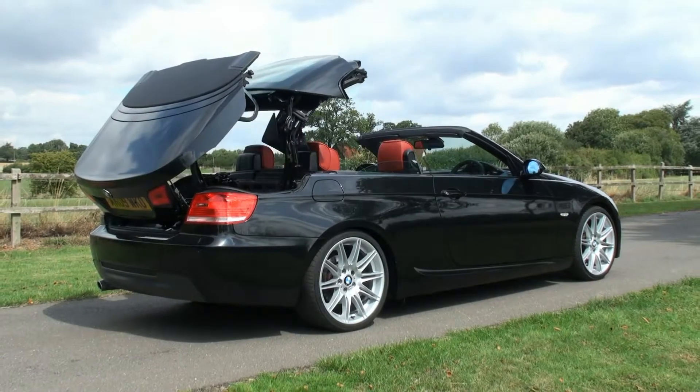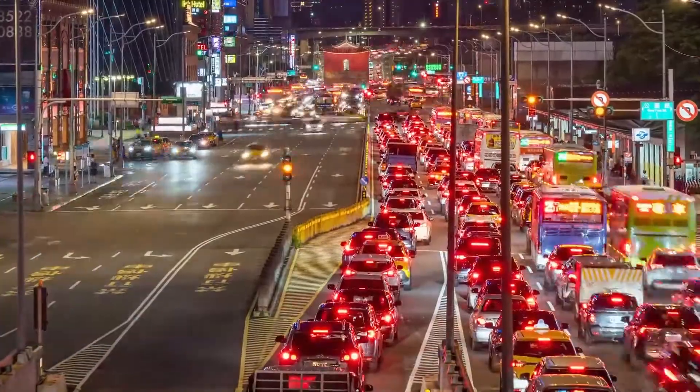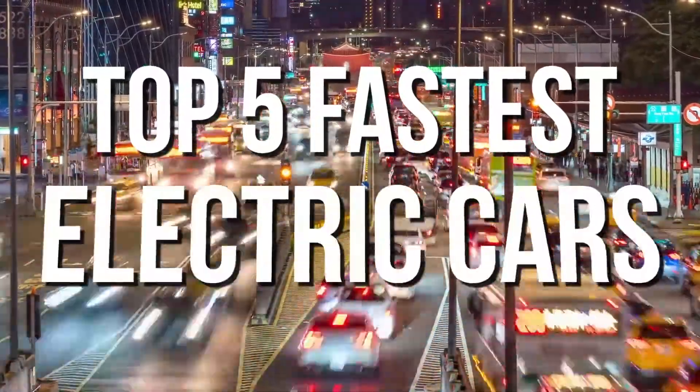The features include the speed limit, high-class technology, exterior and interior appearances, designs, and so much more. Watch this video to the end to know the top 5 fastest electric cars.